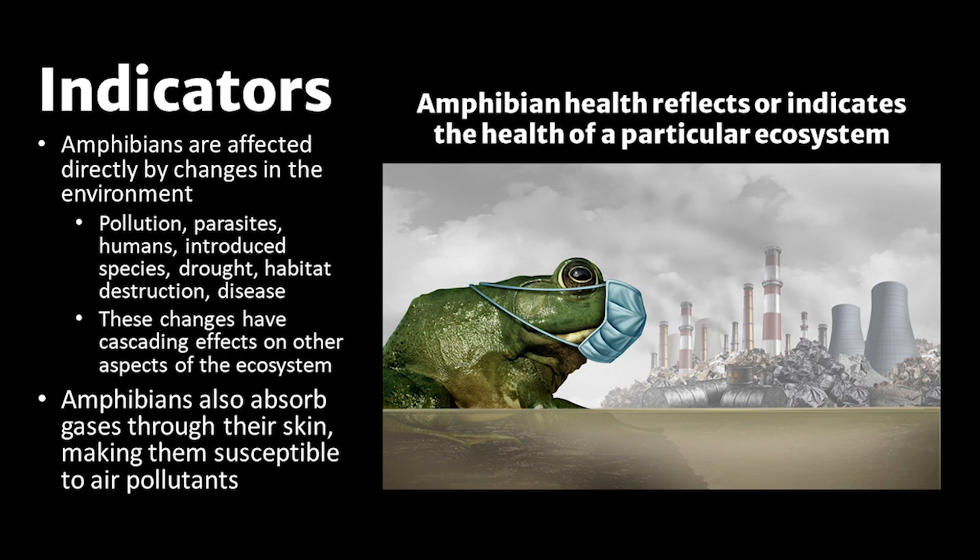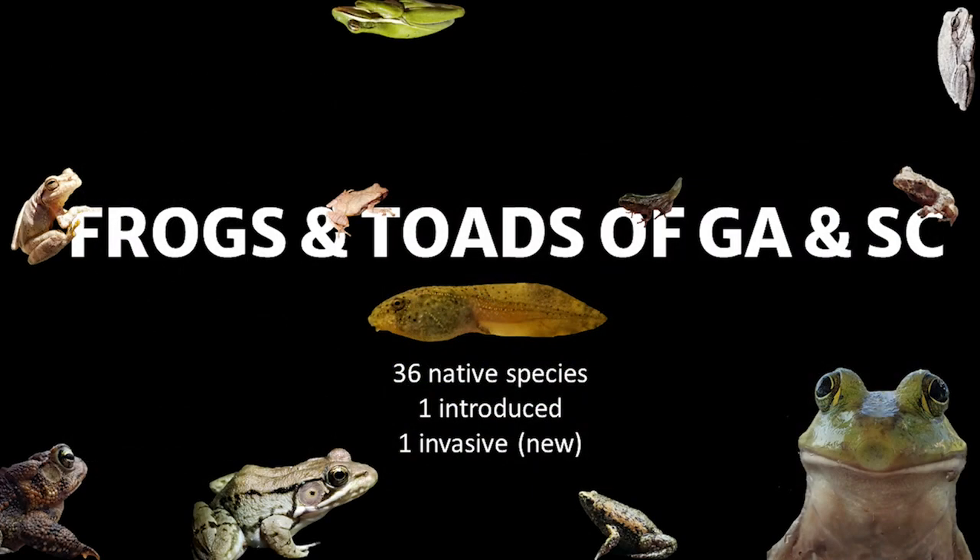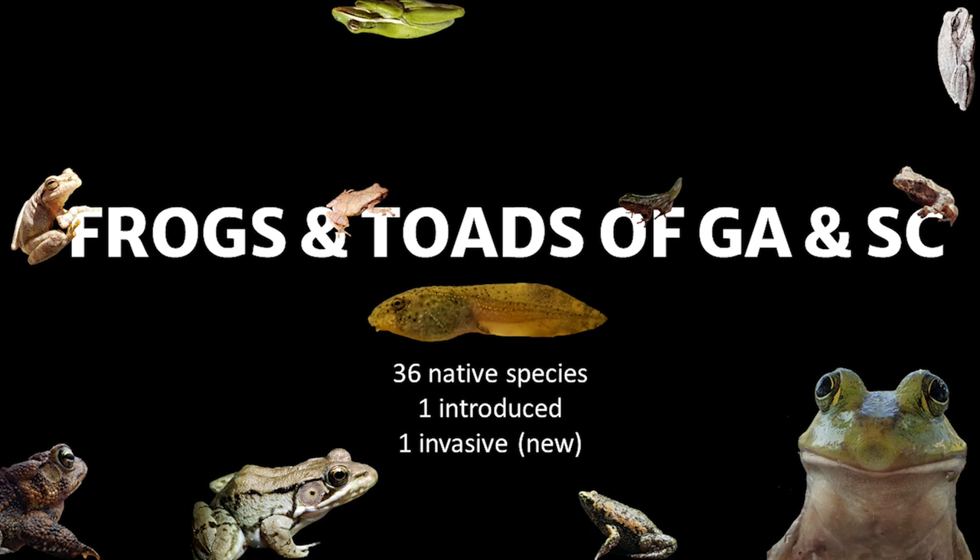Amphibians also absorb gases through their skin, making them susceptible to air pollutants. These changes have cascading effects on other aspects of the ecosystem. As stated before, amphibians are an essential part of the food web. Now let's look at a few examples of frogs and toads found here in the CSRA. There are 36 species of frogs and toads in Georgia and South Carolina, with one introduced frog, the greenhouse frog, and one invasive frog, the Cuban tree frog. Both frogs happen to be from Cuba and have moved up from Florida.